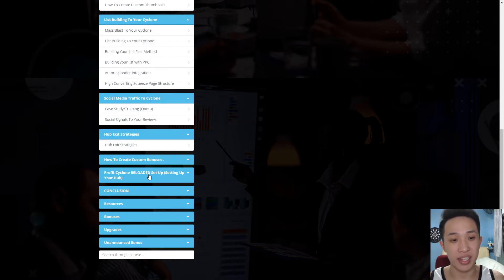How to create custom bonuses, setting up the whole system and your own hub, conclusion, which is the wrap-up, and the resources and bonuses are all here. The exciting thing is you guys will be able to get unannounced bonuses — only buyers of Profit Cycle Reloaded will get access to additional bonuses, giving you a pleasant surprise. This is something that you guys absolutely should get your hands on.